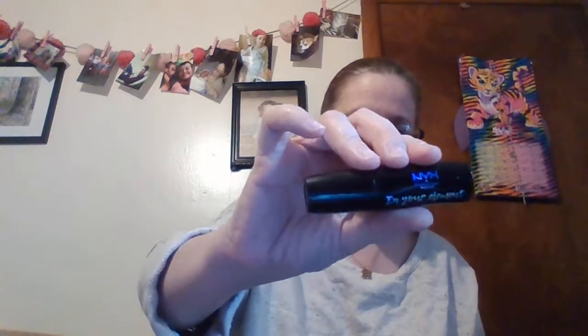And then I got another thing here from NYX. It says 'In Your Element Fire' — it's a lipstick in black. Every year for Halloween I cannot find black lipsticks, so I got this. That is black. I have black lipstick for the girls for Halloween this year because it's so hard to find when it's time.